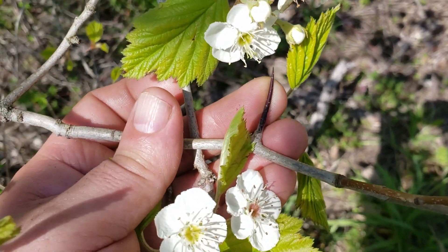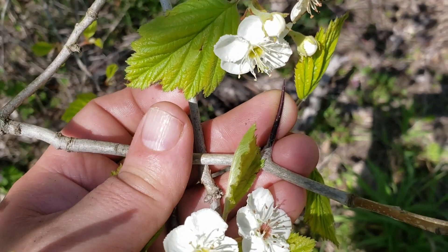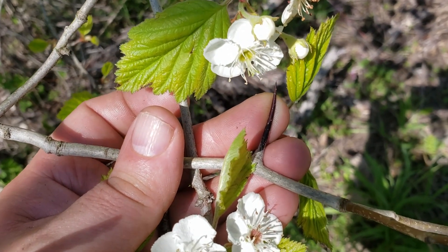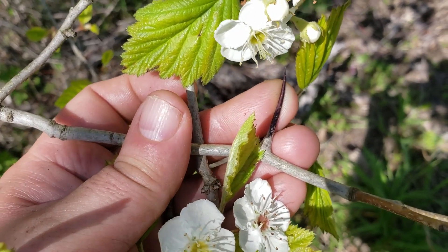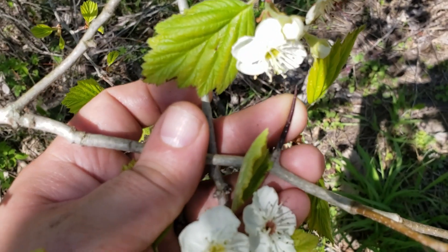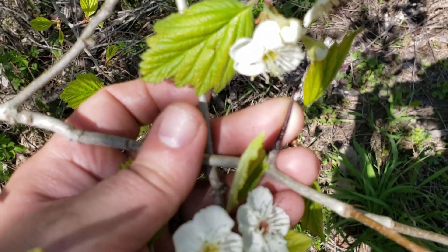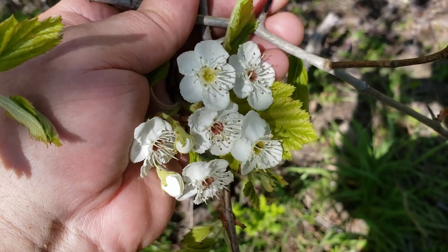One of the characteristics that we look for are long unbranched thorns on the twigs, oftentimes arising where the branches or buds are located. These can be quite numerous, making this a pretty painful plant to try to push through, but can also make it a pretty good place for escape cover for a variety of wildlife species.